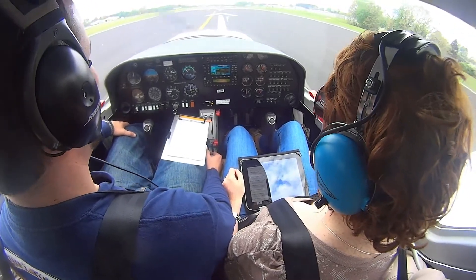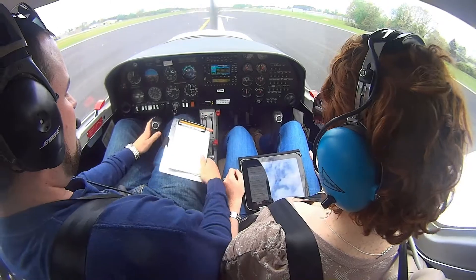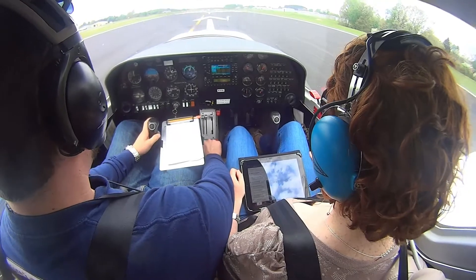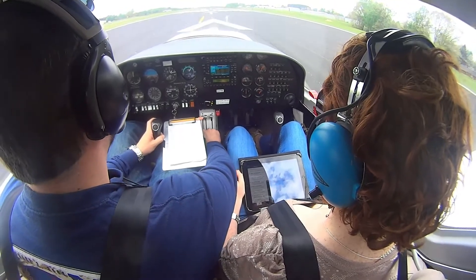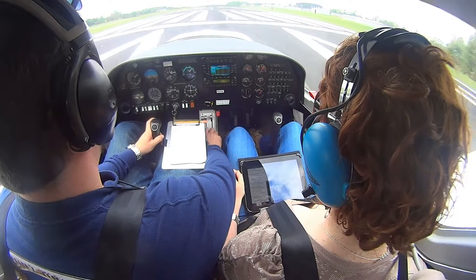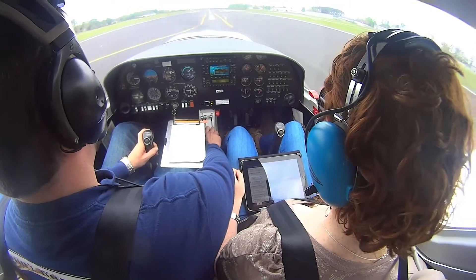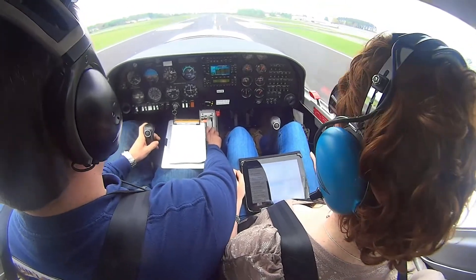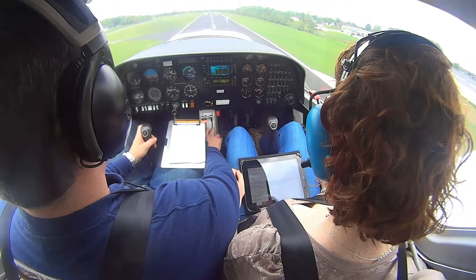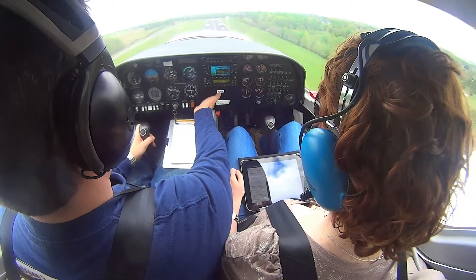Let me show you a short field takeoff. Your window is shut over there, okay? All right, feet on the floor, let's go. Airspeed's alive. 45 knots, we'll rotate.